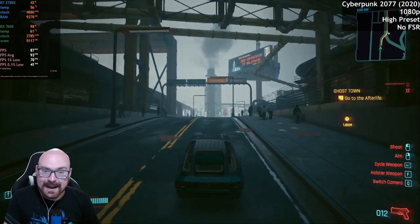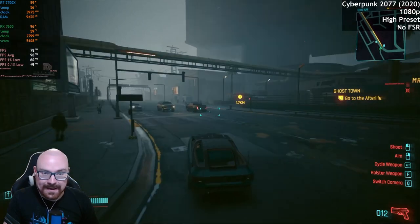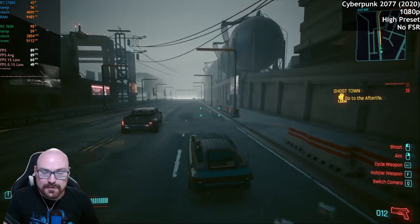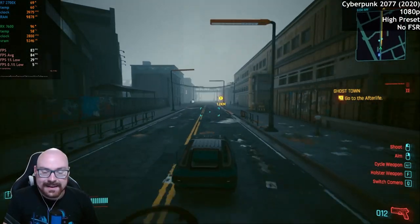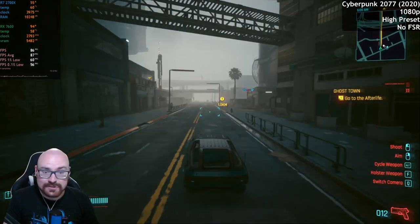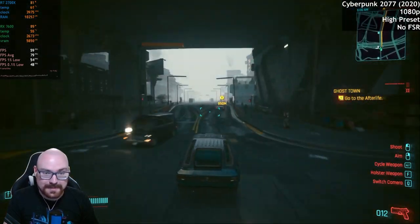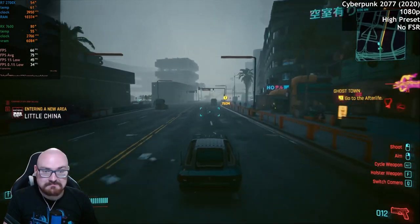I figured out why I was getting a frame rate cap with Cyberpunk 2077 — well, I figured out a fix at least. I don't know what was causing the issue, but I used the Windows 10 upgrade tool to upgrade, kept my files and settings, and all of a sudden Cyberpunk 2077 just worked fine with any hardware. It must have been some driver conflict or something, but whatever the case, I fixed it.